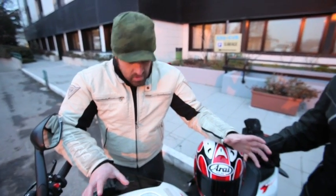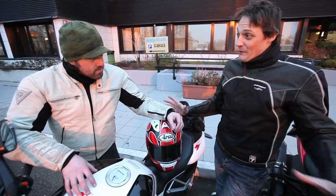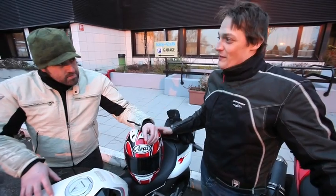Michael Guy, Visor Down Bike Reporter — your verdict so far on the two bikes? Well, on paper you'd think they're going to be quite similar, but they really are quite drastically different.